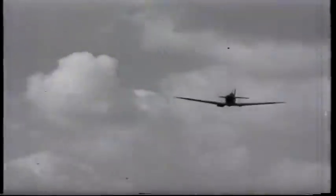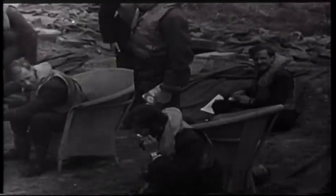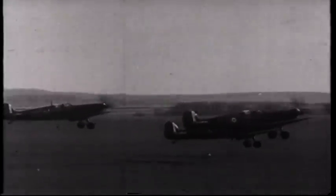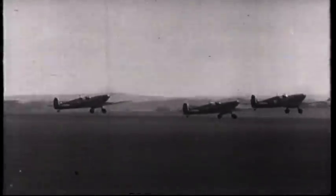The Supermarine Spitfire — probably the most famous aircraft ever to fly for the Royal Air Force. She first made her name in the Battle of Britain half a century ago. The combination of speed and agility made the Spitfire the perfect fighting machine, a reputation she kept right up to the end of the Second World War.